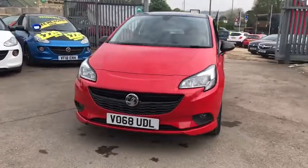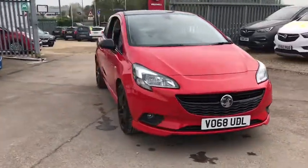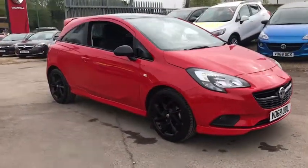Welcome to Bayless Vauxhall Cirencester. Here we have our Vauxhall Corsa SRI VX Line Nav.